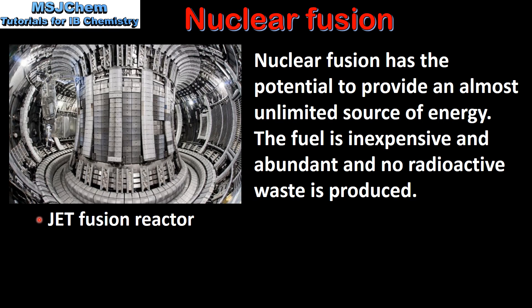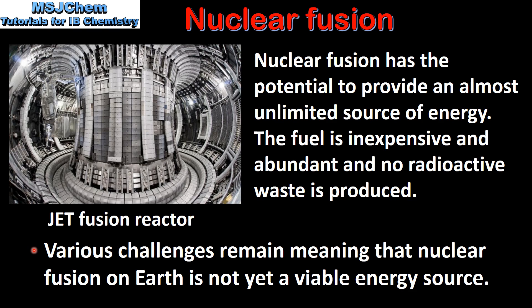Here we have a picture of the JET fusion reactor, in which scientists are trying to recreate the necessary conditions for nuclear fusion. However, various challenges remain, meaning that nuclear fusion on Earth is not yet a viable energy source.